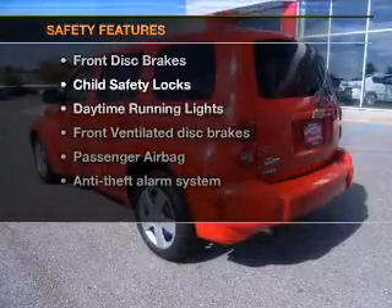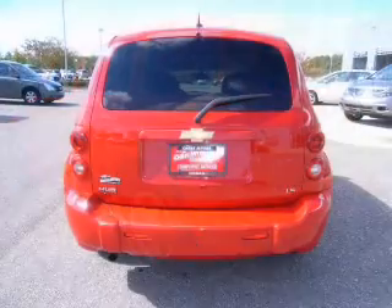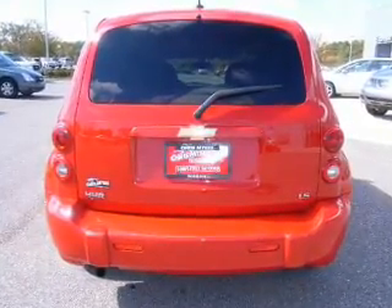If safety is a high priority, rest assured knowing these top safety components are included: front ventilated disc brakes, passenger airbag, and daytime running lights. Call today to schedule a test drive.